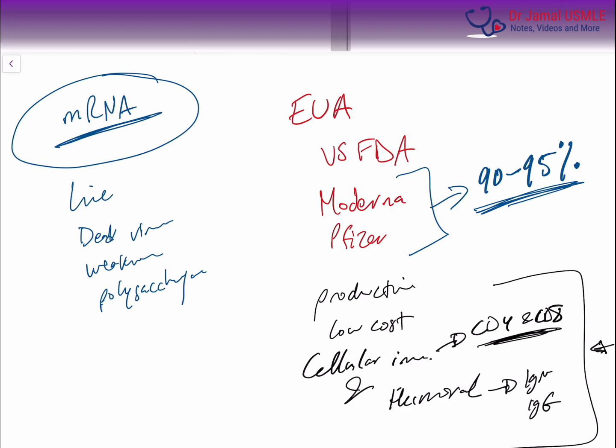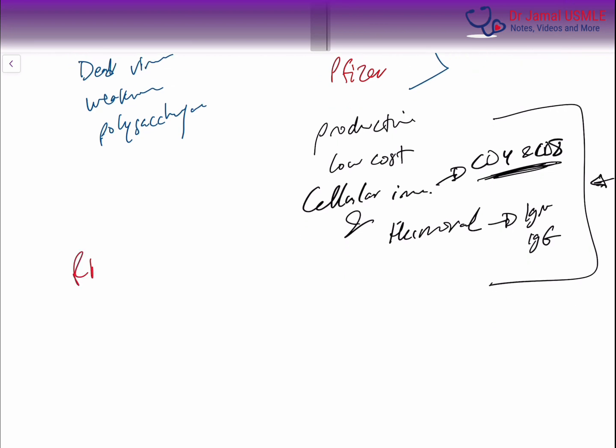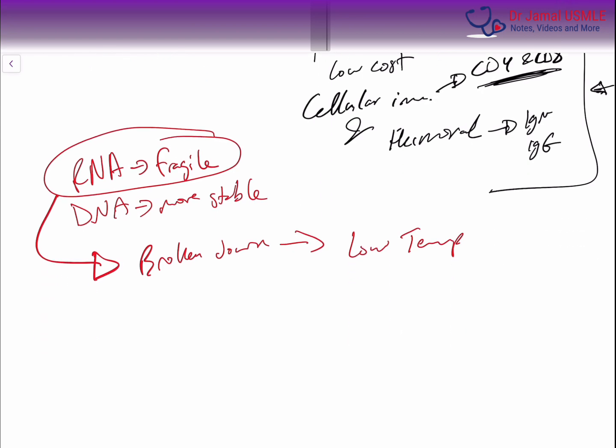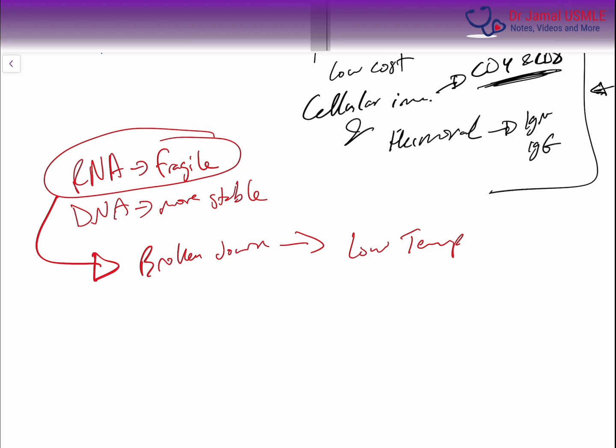The downside of this mRNA vaccine is that RNA molecules are fragile. The counterpart, which is DNA, is more stable. And because this RNA molecule is very fragile, it is easily broken down. And thus, this has to be placed under very low temperatures during transportation — like minus 70 degrees Celsius. If this molecule is outside the human cell or the drug delivery system, which is the lipid pegylated molecule, it will be broken down and it will lose its efficacy.